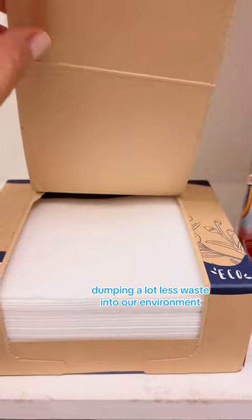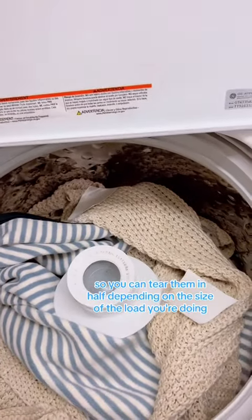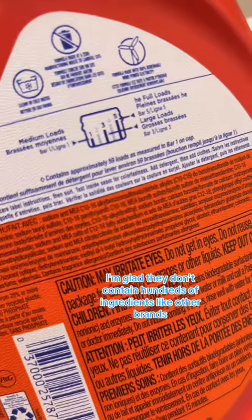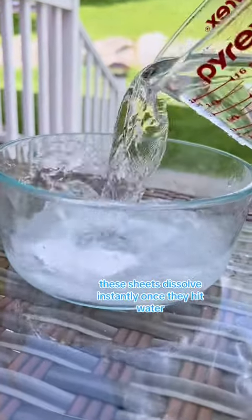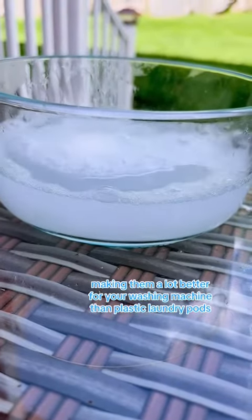They are eco-friendly, dumping a lot less waste into our environment. The sheets are perforated, so you can tear them in half depending on the size of the load you're doing. As a mom, I'm glad they don't contain hundreds of ingredients like other brands. These sheets dissolve instantly once they hit water, making them a lot better for your washing machine than plastic laundry pods.